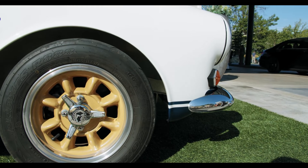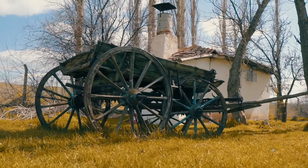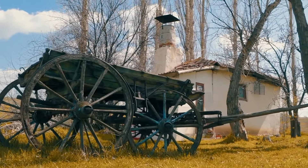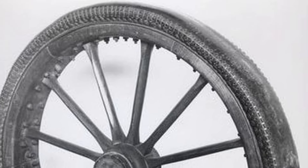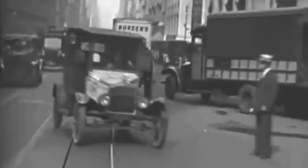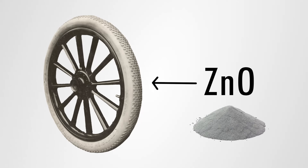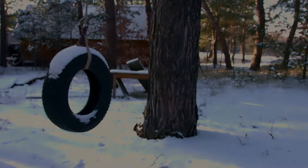The history of the white wall tire cannot be told without going slightly into the history of its black counterpart. Wheels used to be made of wood — carts and carriages had wooden wheels for centuries, and continued to do so around the start of the 20th century. In the late 1800s, the first rubber tires were invented to make the ride of carriages, bikes, and early cars more comfortable. But the rubber used led to limited drivability — poor grip — and so a white powder named zinc oxide was added to the tire, making them completely white.